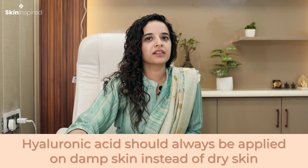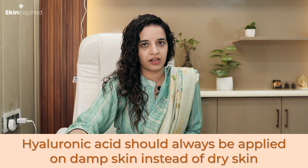A single molecule of hyaluronic acid can retain a thousand times more water. As a humectant, it draws moisture from the surrounding environment and applies it to our skin. For this reason, it should always be applied on damp skin, not dry skin.